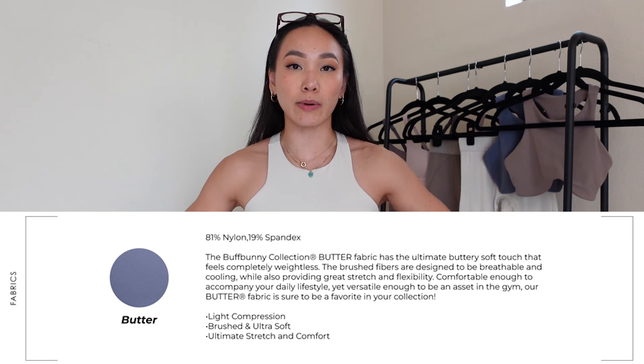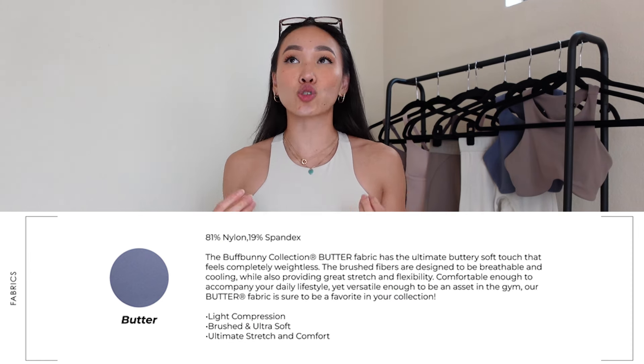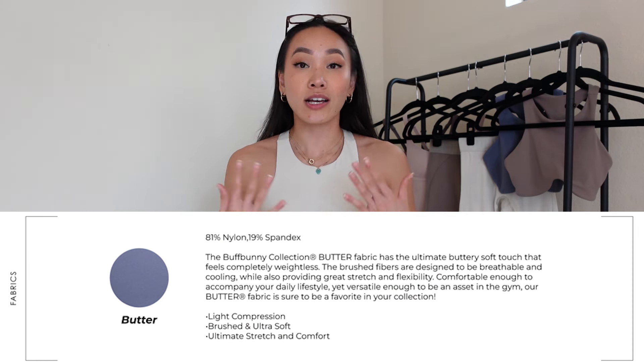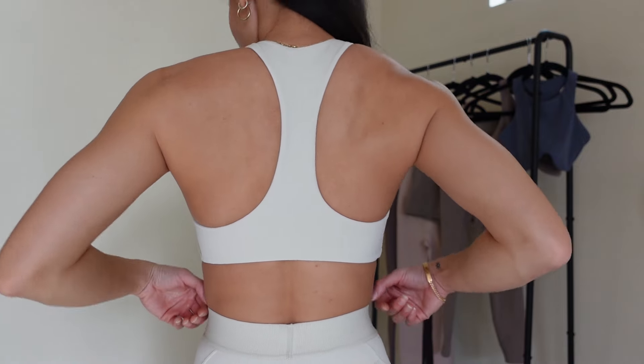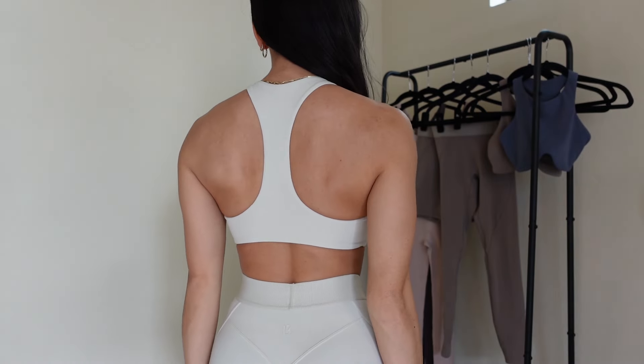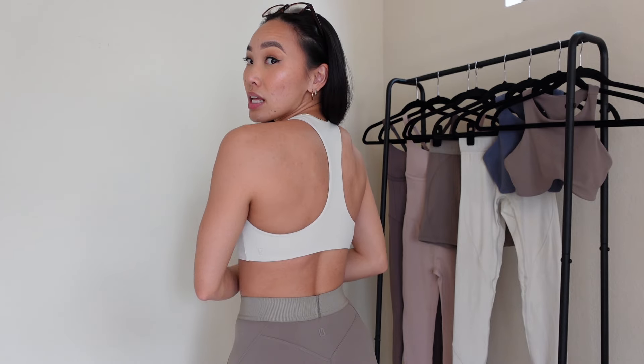Otherwise, extremely stretchy, made of the butter fabric — you guys have seen me talk about this fabric time and time again. It is extremely soft and brushed. Gio even said yesterday during our workout that the fabric feels super buttery, and I was like, say what? It feels what? Because the fabric is literally named Butter Fabric. I love this sports bra so much — very cute. It kind of dips low and then turning to the back it is a thin racer back, so I love it.